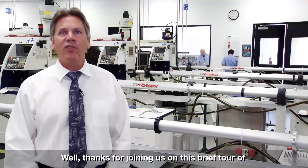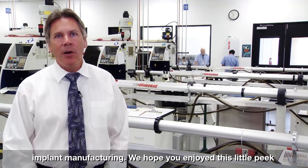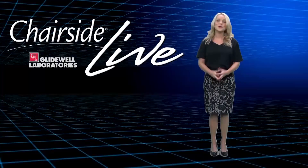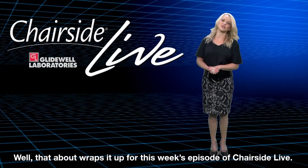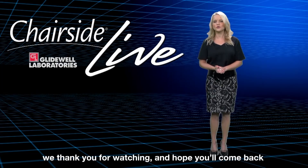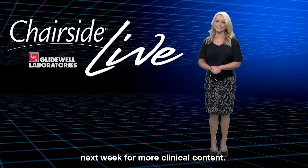Thanks for joining us on this brief tour of implant manufacturing. We hope you enjoyed your little peek behind the scenes — back to you, Megan. That about wraps it up for this week's episode of Chairside Live. On behalf of everyone here at Glidewell Laboratories, we thank you for watching and hope you'll come back next week for more clinical content.